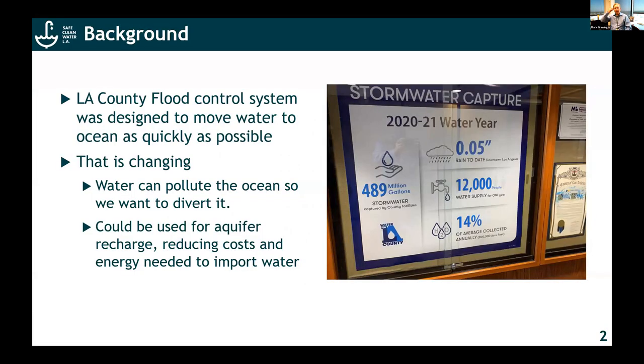I'll give a little bit of background. The LA County flood control system — for those of you who may or may not know this, the LA River used to exit out by Santa Monica Bay. But back in the early 1900s, a huge flood switched that course of the river, so now it exits out by Long Beach. That caused a lot of damage, and so the LA County flood control system was really designed to move water from the mountains to the ocean as quickly as possible.